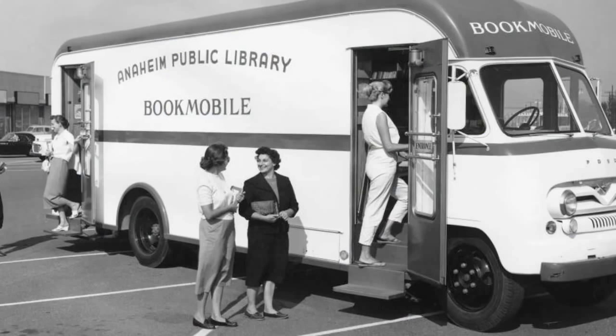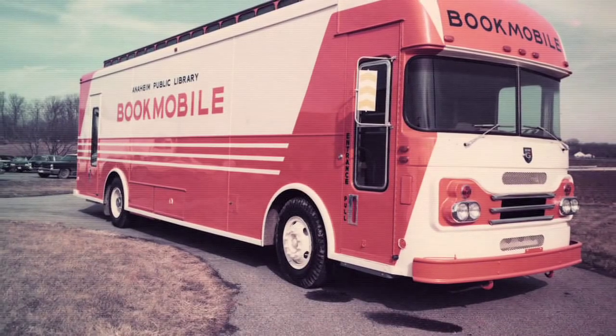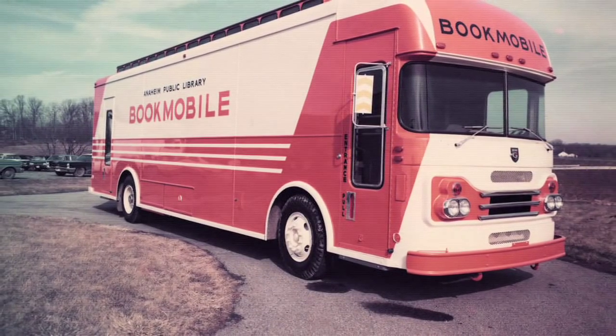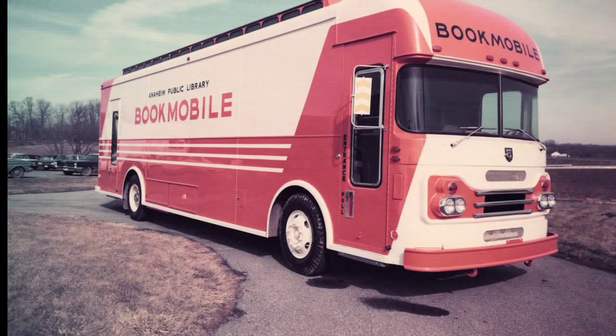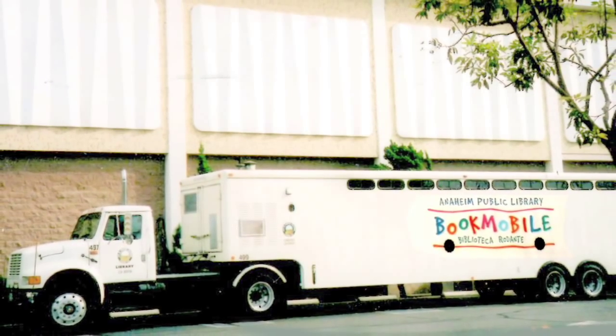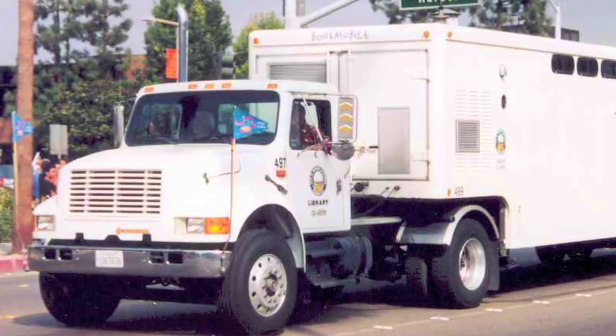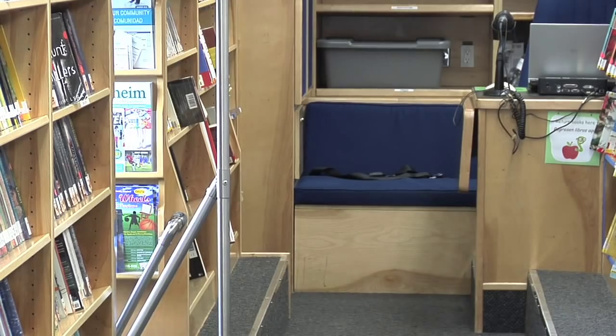Anaheim's first bookmobile in 1958 was a 17-foot vehicle, the equivalent of a bakery van. The second bookmobile came online in 1970, and that was our famous orange and white bookmobile bus. Then, in 1994, we received a 52-foot tractor-trailer bookmobile. And here we are today in a Thomas-built bus that was converted into a bookmobile by Matthew Specialty Vehicles in 2005.